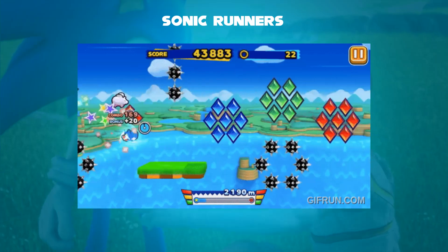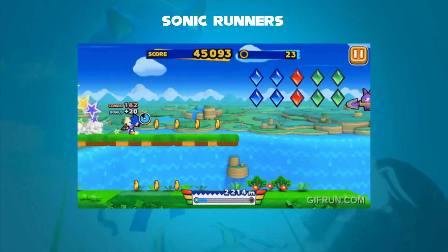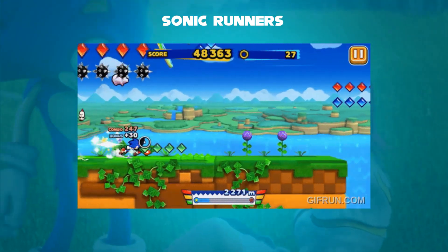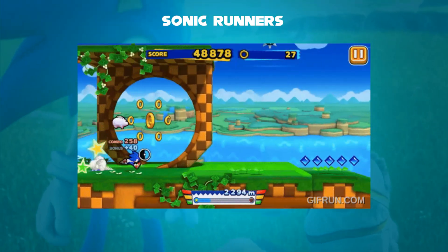By leveling up, the player could improve their performance during a run. The story followed an episodic format and primarily served as a tutorial that provided information on how to play the game.